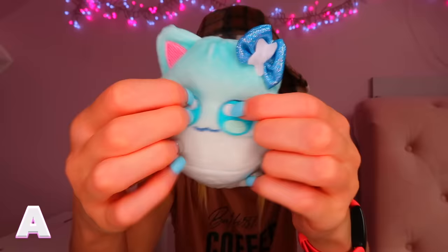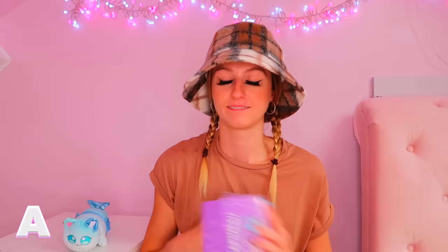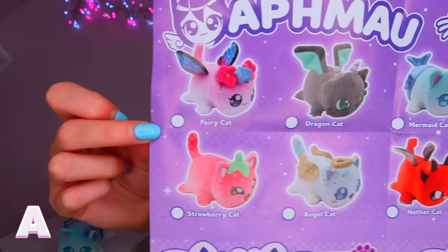It literally feels like a Squishmallow and it matches my nails. I had a feeling we might have found a mermaid — and we did! We found the mermaid cat. These are the eight different ones you can collect and I really like the ice cream cat. I would rate that a solid ten out of ten. Make sure you're watching carefully throughout this video because I'll be asking you at the end to comment your top three finds.